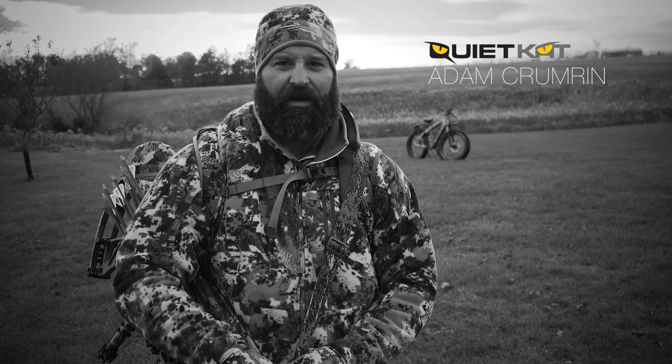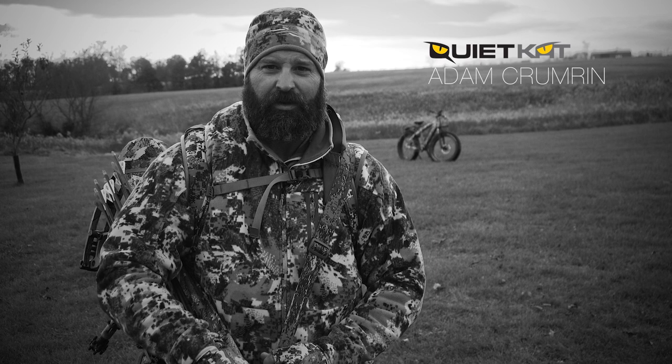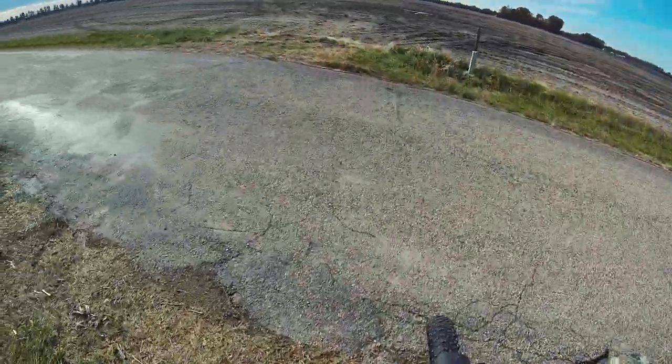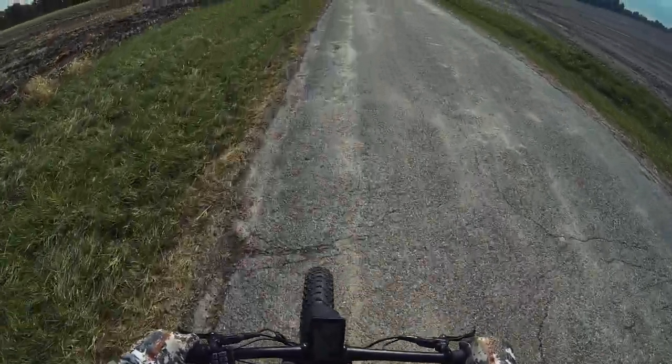I've been using a quiet cat now for the last two or three years, and to be honest with you, I didn't really see the need for it when I first started using it. But the more I used it and the closer I started getting to my tree stands and getting out of my tree stands with it, I started to realize deer weren't able to cut my back trail.